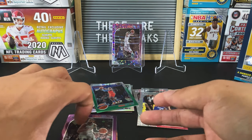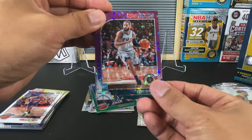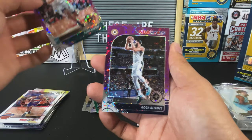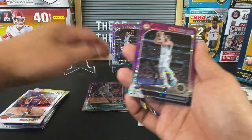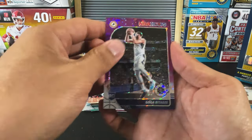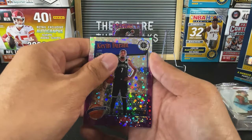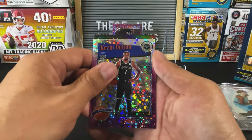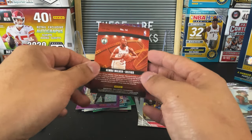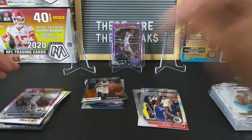Let's see how we finish off this hanger. We've got a Pacer rookie. So far all of the purple discos were rookies — Goga Bitadze. And our last one is a tribute of KD, nice card. Our very last card looks like a holo of Lights Camera Action — Kemba Walker. Really, really good hanger.